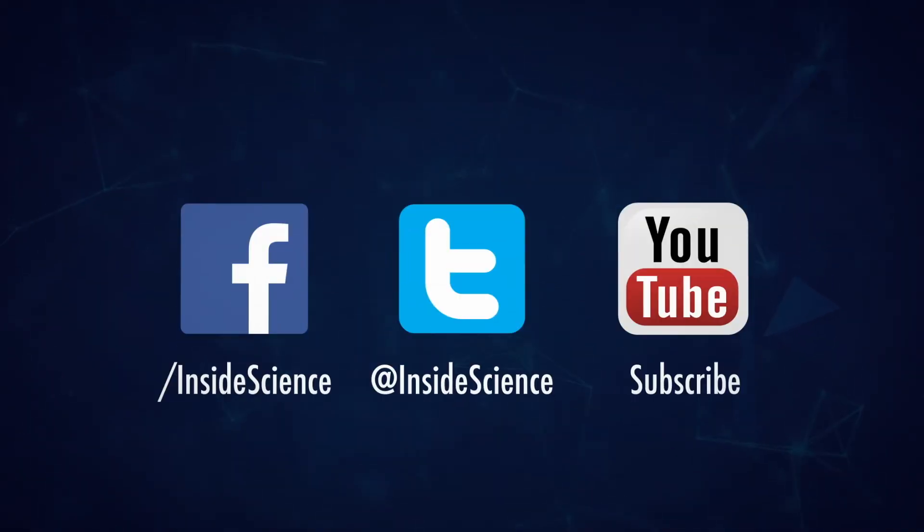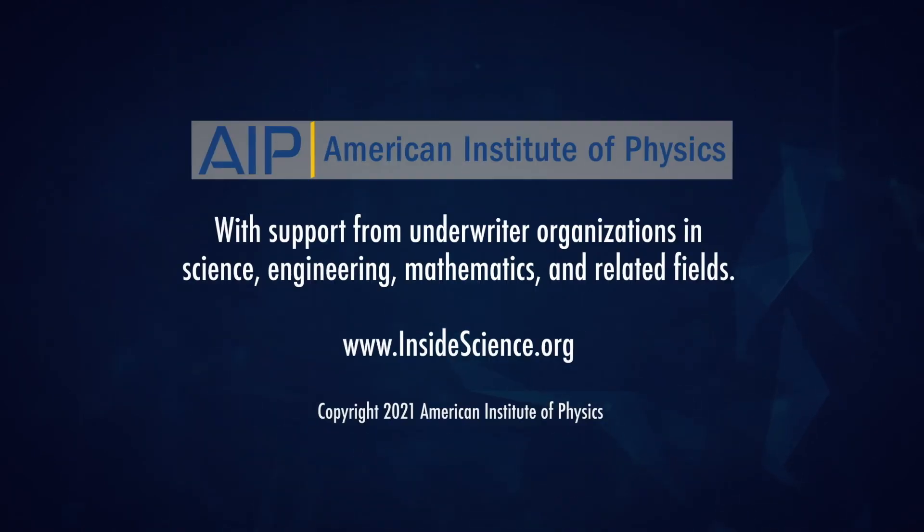If you enjoyed this edition, follow us on the web and social media. Powered by the American Institute of Physics and a coalition of underwriters.